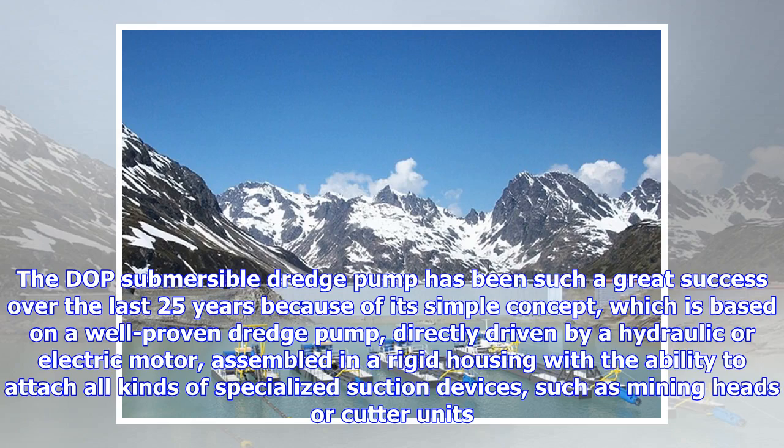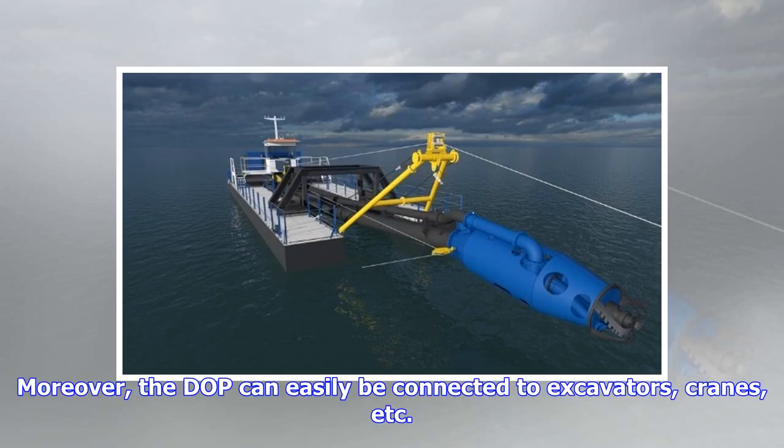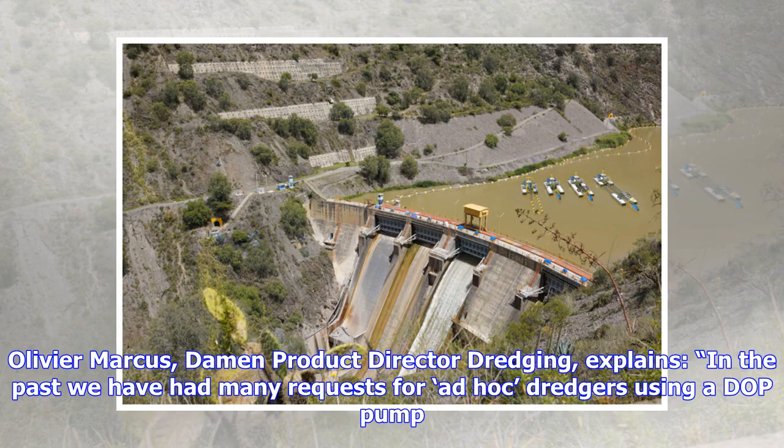The DOP submersible dredge pump has been a great success over the last 25 years because of its simple concept, based on a well-proven dredge pump directly driven by a hydraulic or electric motor assembled in a rigid housing, with the ability to attach all kinds of specialized suction devices such as mining heads or cutter units. Moreover, the DOP can easily be connected to excavators, cranes, etc.